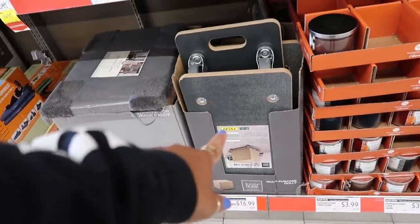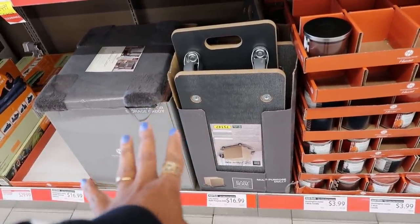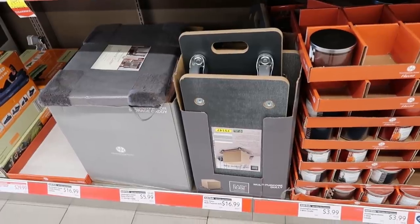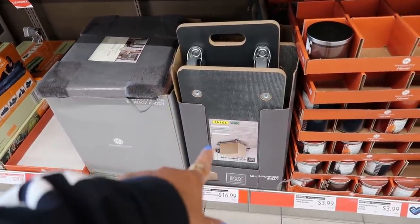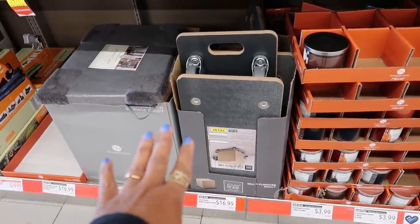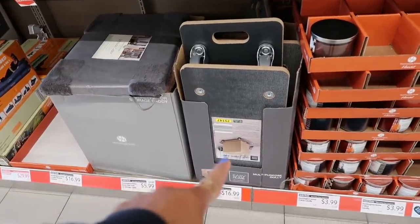You got a dolly down there. I needed one of them the other day — I was moving something real heavy, like a little dresser, and I told my kids we should have a dolly in this house to move heavy stuff. $17.99. I really want one, but I don't think I'll need it again — but that's really good for $17.